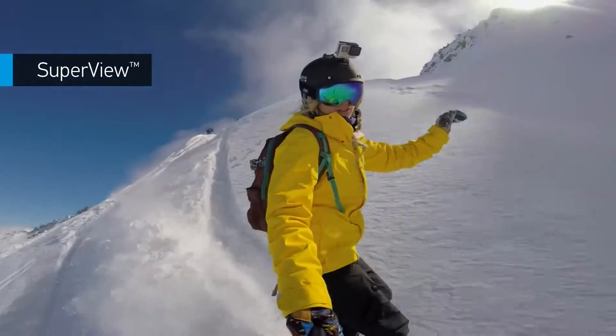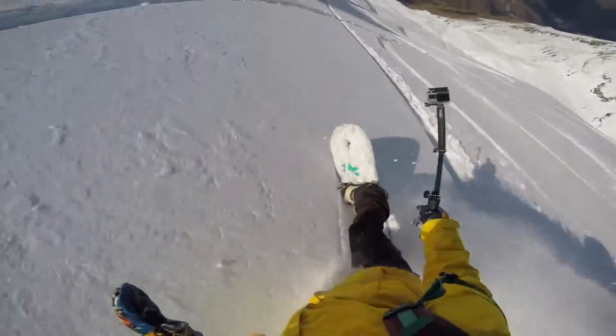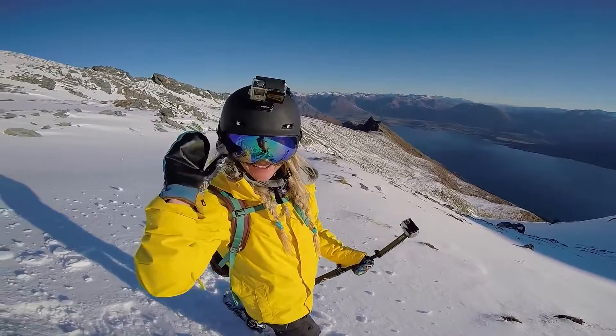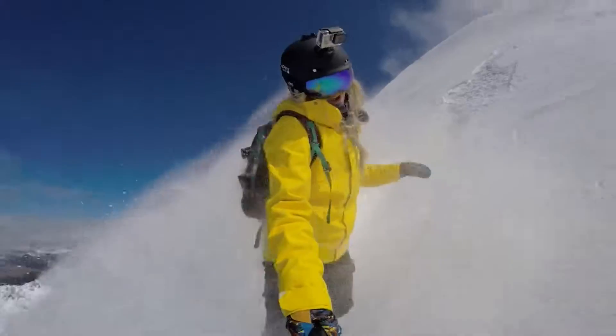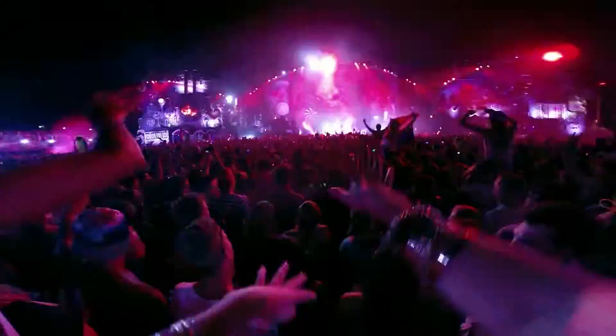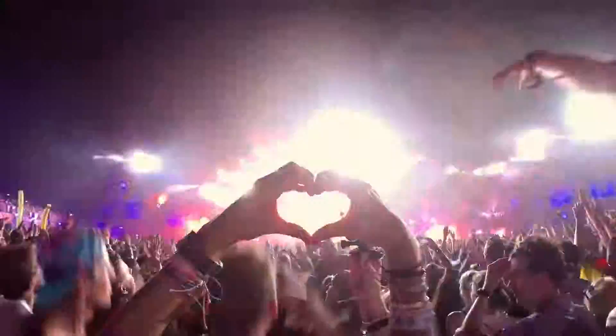SuperView is a GoPro-exclusive video mode that captures the world's most immersive wide-angle perspective, allowing you to capture more of yourself and your surroundings in the shot, resulting in ultra-engaging footage of every adventure you can dream up. Auto Lowlight lets the camera do the thinking for you, allowing you to move between bright and dark environments naturally without having to adjust your camera settings.